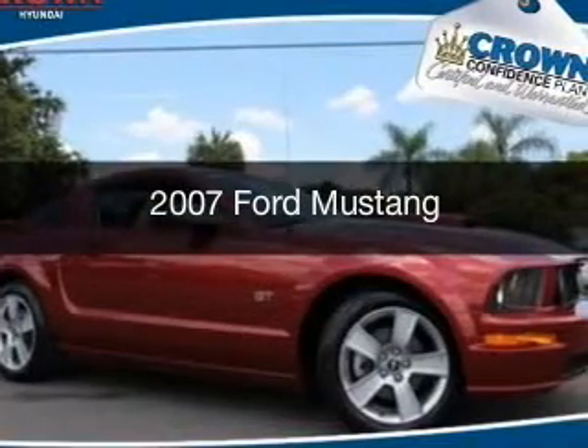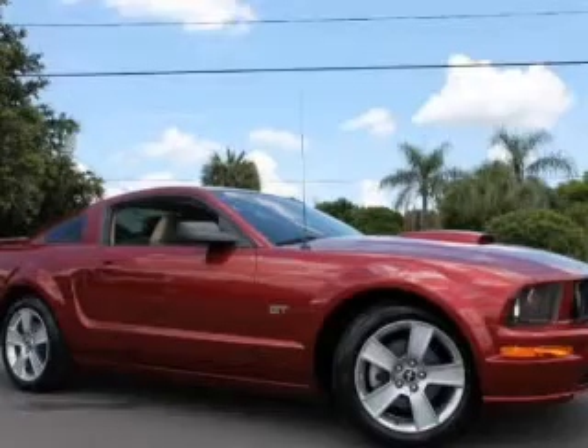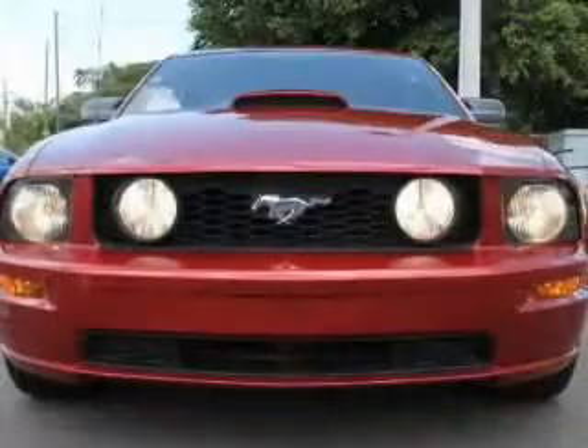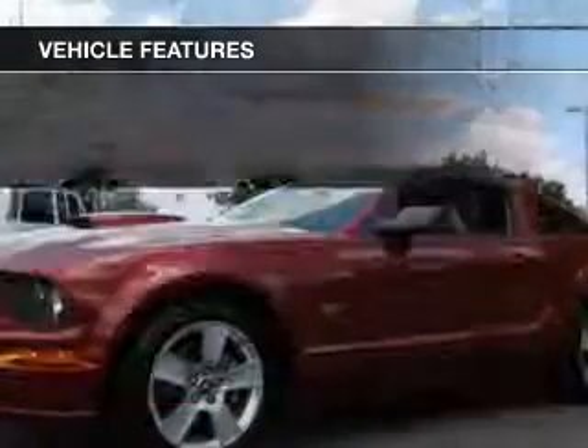This is a used 2007 Ford Mustang. It's powered by rear wheel drive, a 4.6 liter 8-cylinder engine, and a 5-speed automatic transmission. The features include digital audio input,